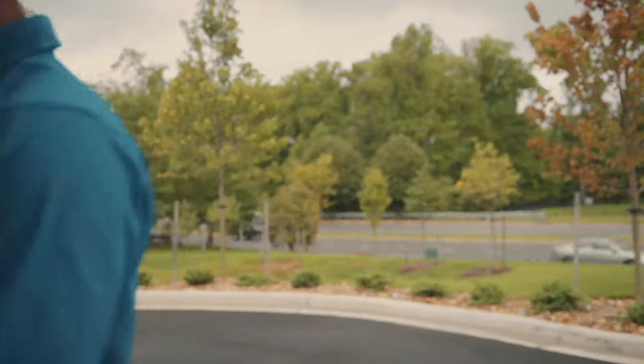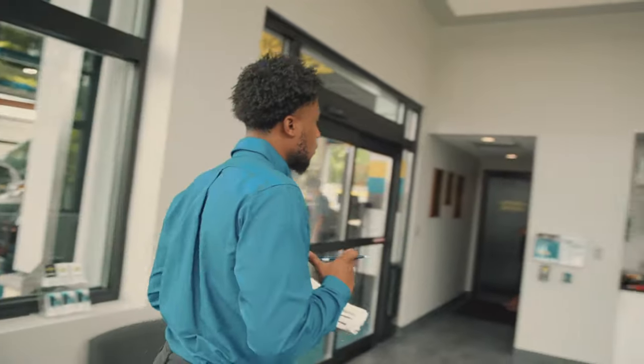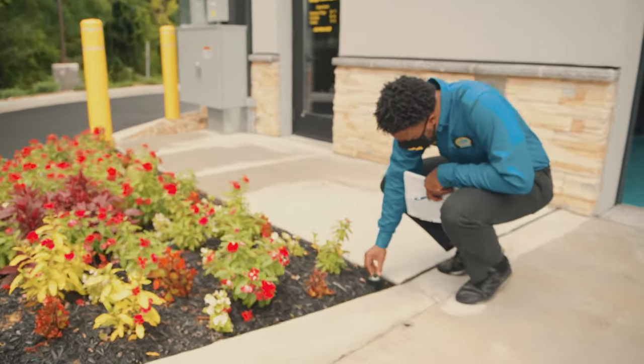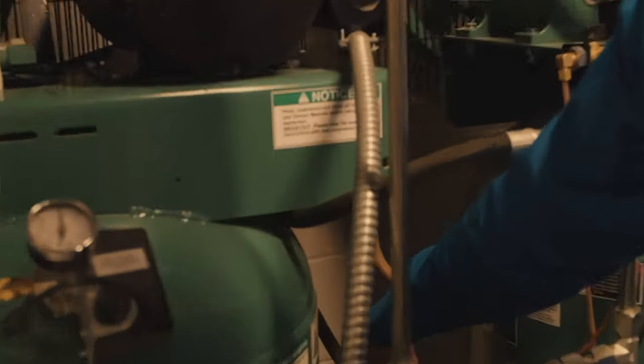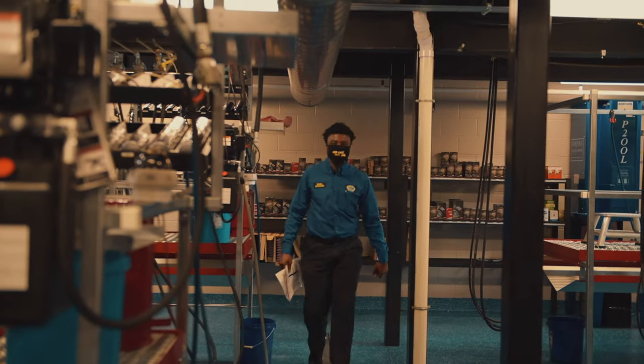I want to give you guys an idea of what it is to be a location manager here at the Loop Center. My day starts at about 7:20. I come in, I unlock all the doors, make sure all the other doors are open as well, so our employees can get in. I do a walk around the facility from the inside and out, make sure that everything is nice and clean, that we closed the day properly, make sure all the machinery is working, and everything's good and ready for the day for our staff and our customers to have a good, successful visit.